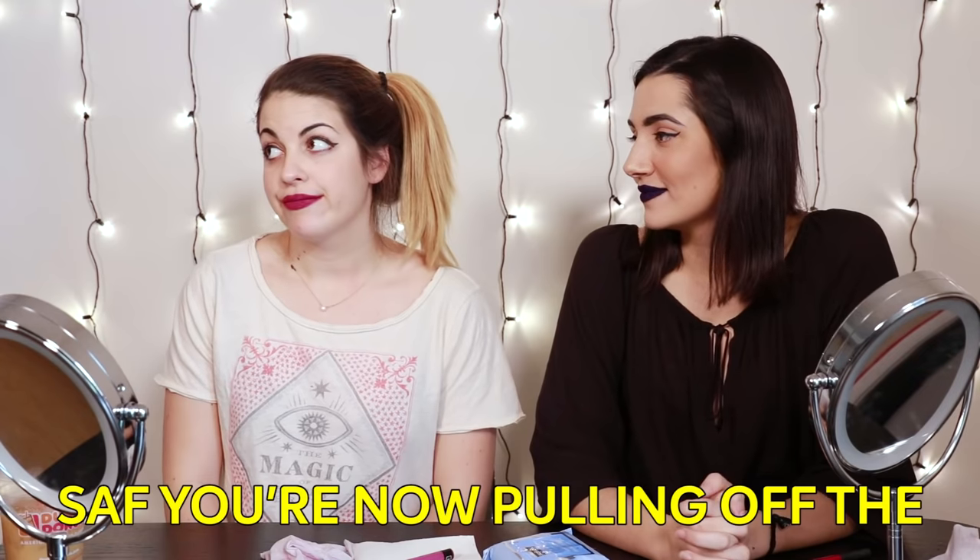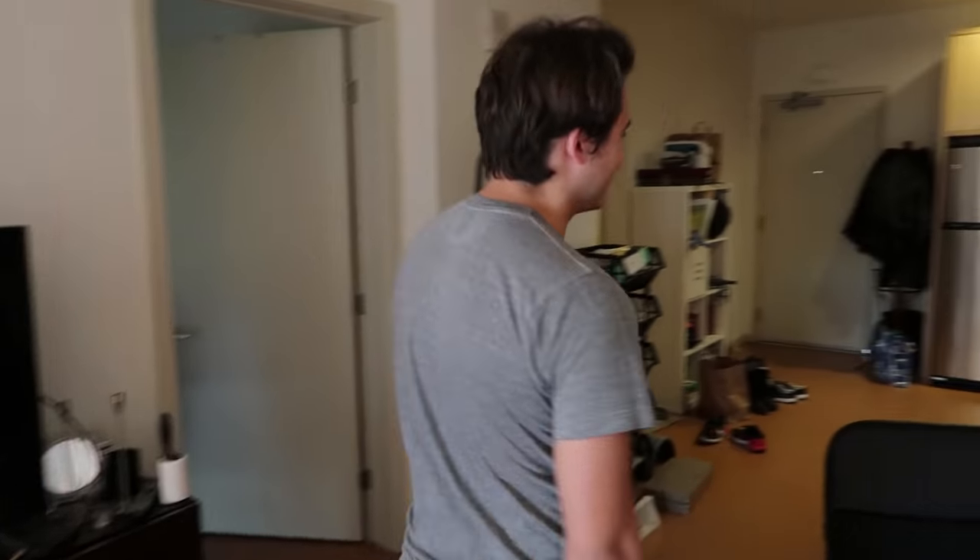Tyler actually just walked back in the house. We're gonna go see if he is willing to kiss me, and then we're gonna head out to the mall and see if we can find anyone who's gonna give us their honest opinions of what they think of our flocked lips. Saf, you're now pulling off the hairy butthole lip. A blue hairy butthole. Let's see what this is like. It's like kissing a doormat. Was it really that bad? Yeah, it was awful. I have some flock at the back of my throat and it's making me cough. Itchy.